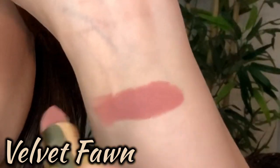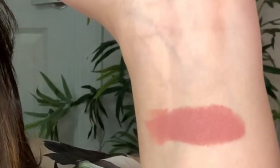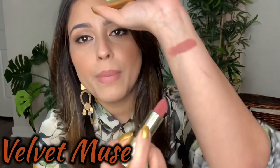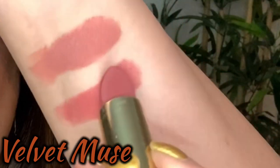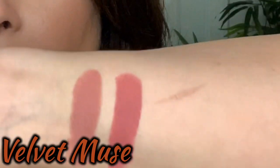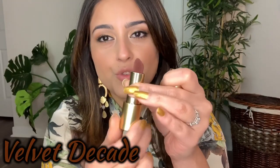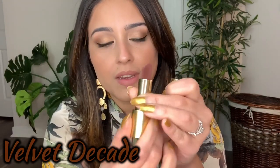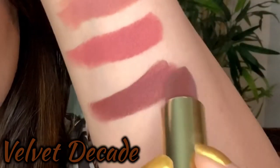Velvet Fawn swatches really beautifully — it's super creamy. It looks matte but it's actually very, very creamy. The next one is Velvet Muse, a kind of pinkish-beige shade. And this one is Velvet Decade, a super rich brown shade — and that's how it swatches.